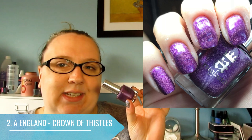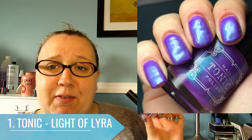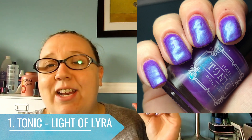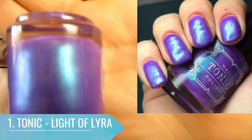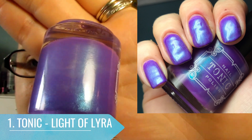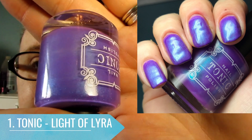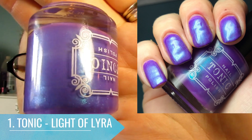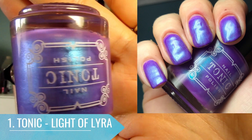At number one is Light of Lira from Tonic — my favorite Tonic and also my favorite purple. I absolutely love this polish. It's a beautiful orchidy-purple with a turquoise-blue flash. It's absolutely stunning and amazing to apply. I even had to buy a backup because if this ever goes away I will be so sad — I have to have it in my life.